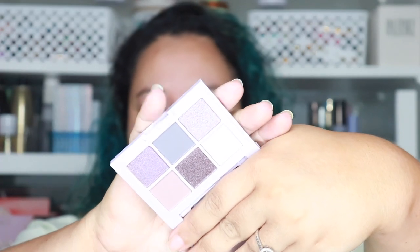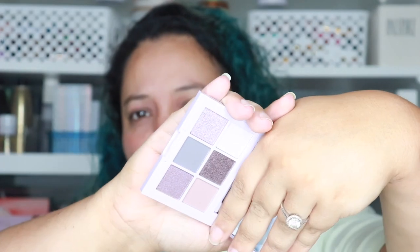These are the Essence eyeshadow palettes I picked up. I saw one and I was like, oh my god, $3.99 — I think one of them was $2.99. For $3.99, do I need to say more? This one is called 'I Like to Mauve It,' so it's going to be mauves — though I'd say these are more purples, cool tones, and lavenders. Let's give a shimmer a go and a matte a go.